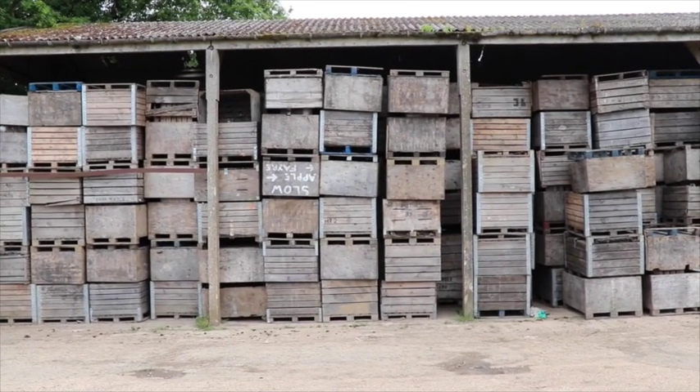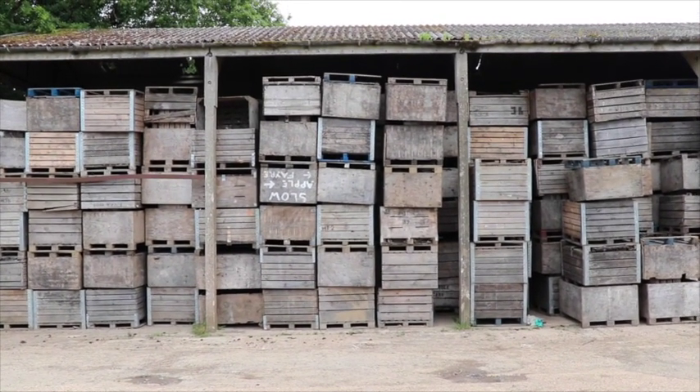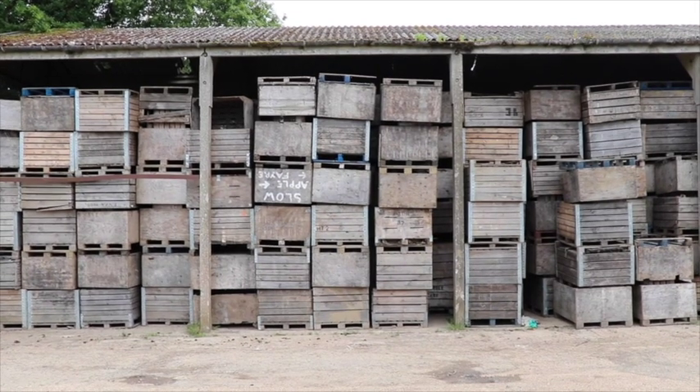These boxes are used to collect the apples when they're harvested in September and October, but most of the year they just sit there empty.